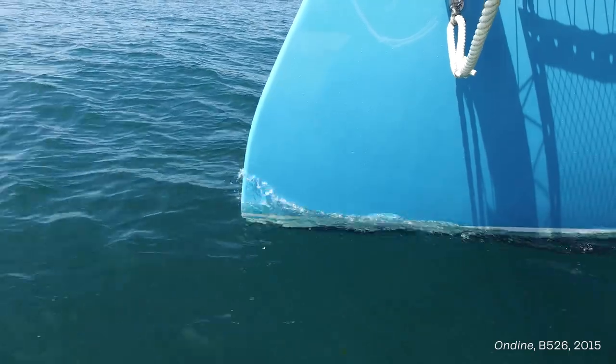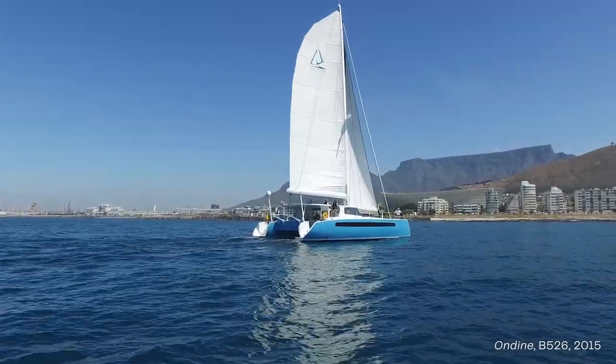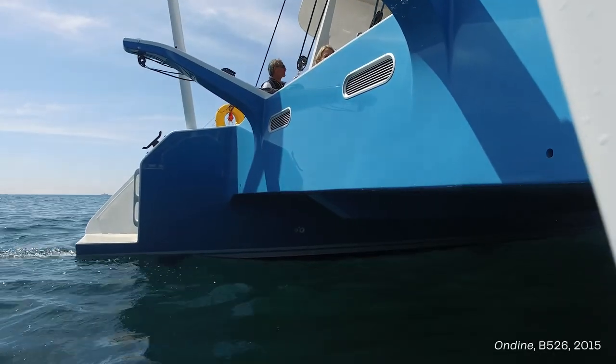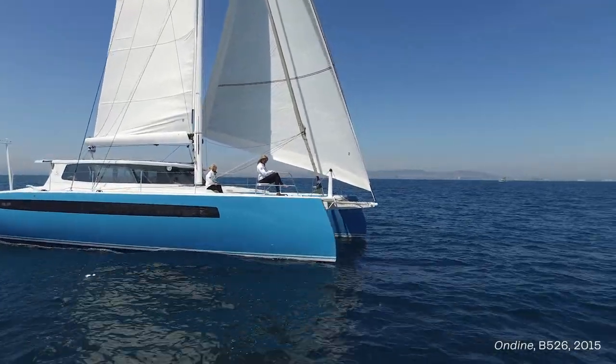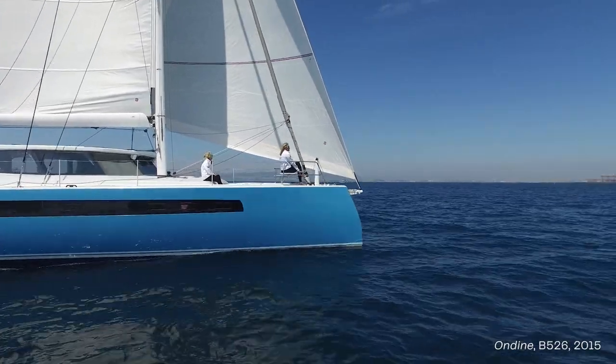When Anton de Toy and I set about over 10 years ago to design the first Balance 526, we didn't set out to build a racing cat. We were focused on building boats that would be easy to sail and maintain and yet produce good turns of speed. To our surprise and joy, our boats have performed very, very well in rallies and competitions.